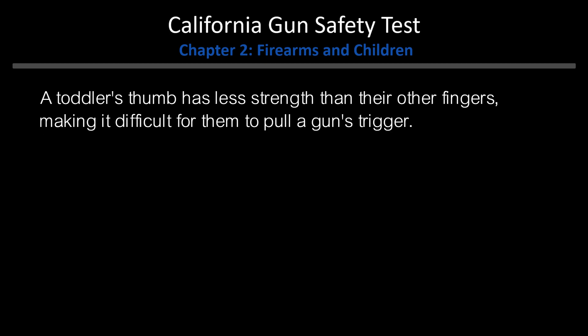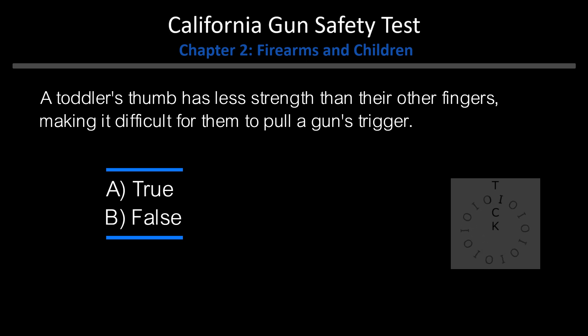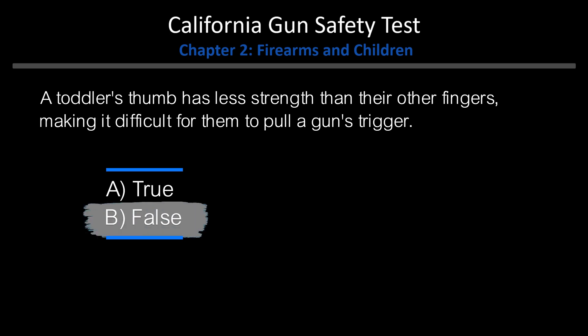True or False: A toddler's thumb has less strength than their other fingers, making it difficult for them to pull a gun's trigger. A. True. B. False. Answer: B. False.